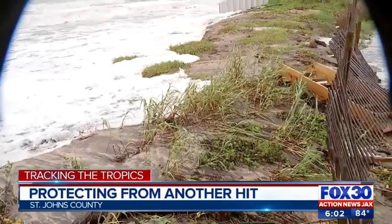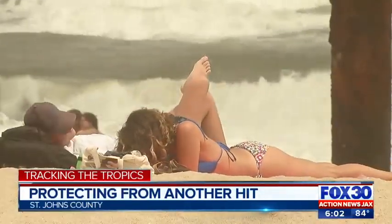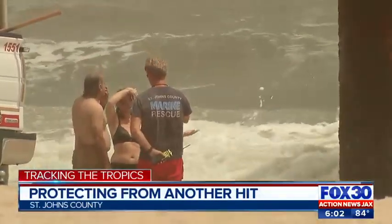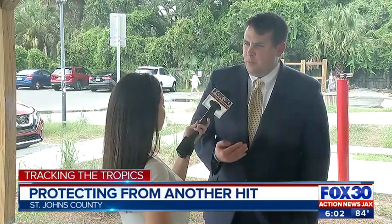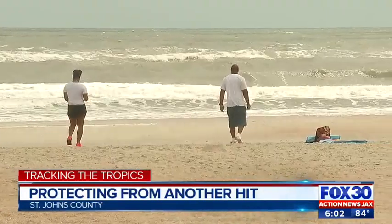Volano Beach, an area prone to issues, took a hit. Erosion is always going to be a problem in Florida because of hurricanes. While it's not uncommon, it's still concerning. It's why County Commissioner Jeremiah Blocker tells me he's working with state agencies and the Army Corps of Engineers to come up with a plan.